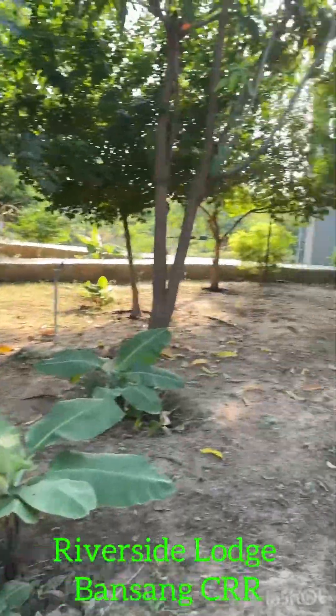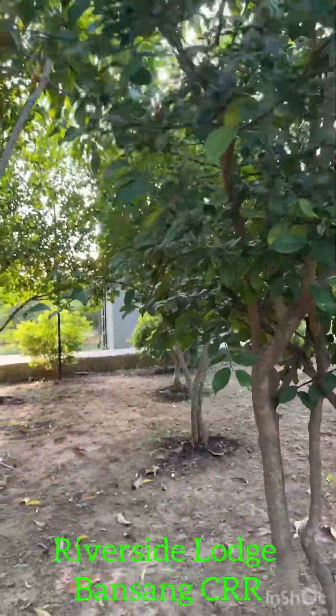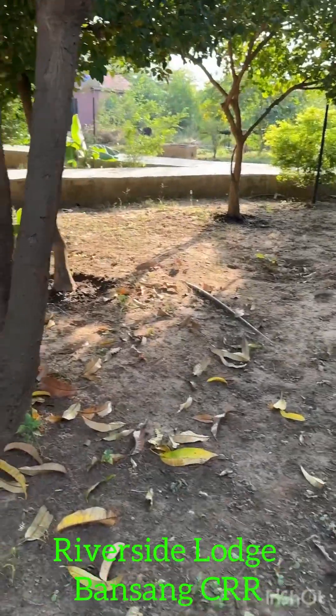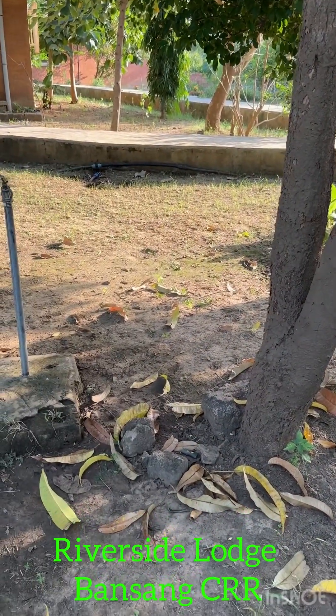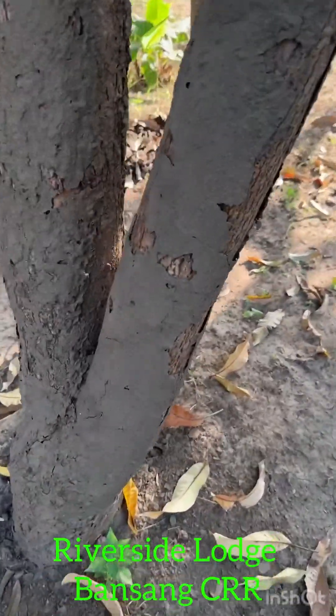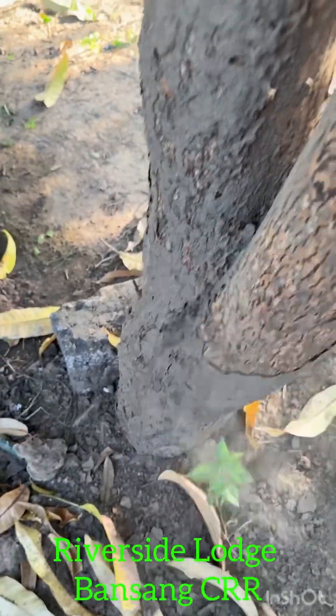This is the best part of the garden. It's very cool in here. Look at what the termites have done — see that? It's all termites.